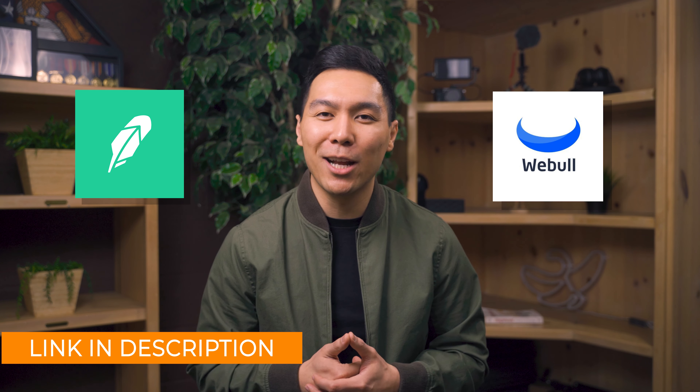So before I wrap things up, if you guys want some free stocks — one with Robinhood and four with Webull — I've got the links down in the description if you guys want to support the channel.